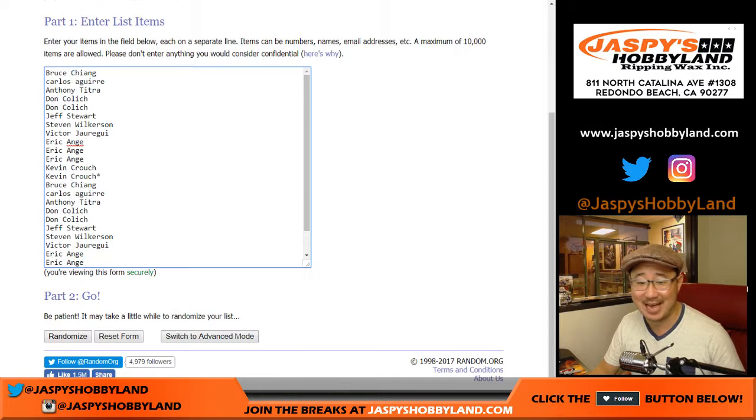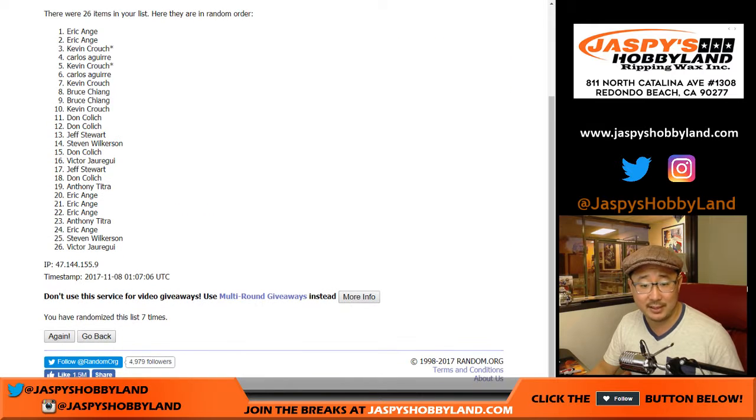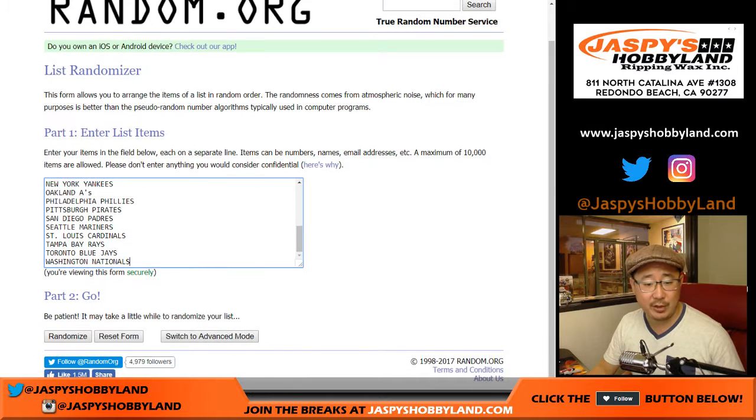And there it is, seven times. That doesn't get old to me. One, two, three, four, five, six, and seven. Six and a one, seven times. On the top, on the pole position, Eric down to Vic. And seven times for the team — should be only 26. Yes, only 26.